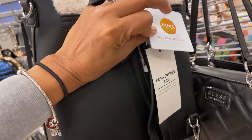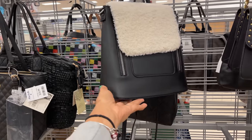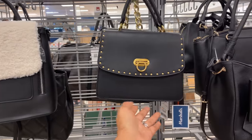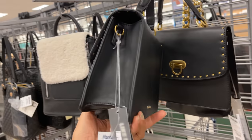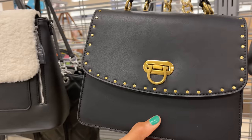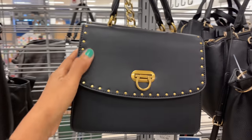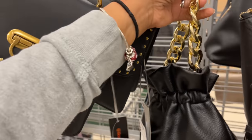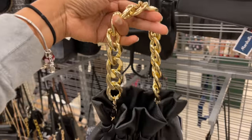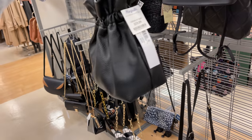It's MMS Design Studio, very nice. Oh look at this — Like Dreams, $25, very nice. Let's see what's behind this — I like this top handle and the gold chain. $29, this is very cute.